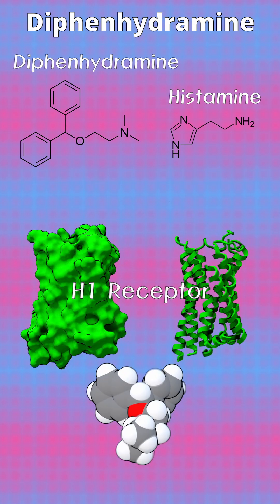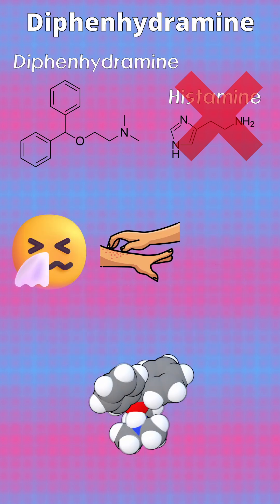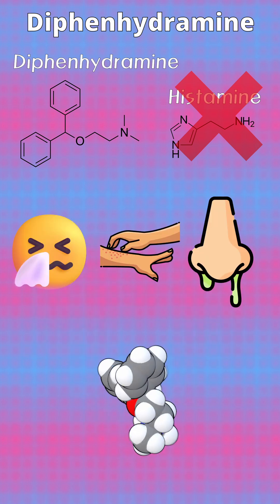This mechanism inhibits the physiological effects of histamine, such as sneezing, itching, and rhinorrhea, which are associated with allergic responses.